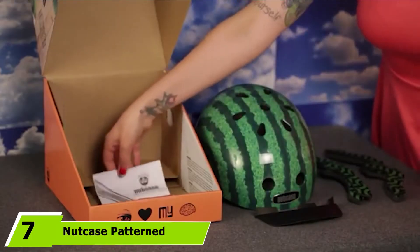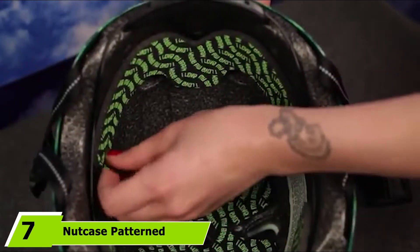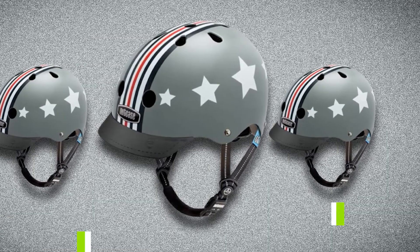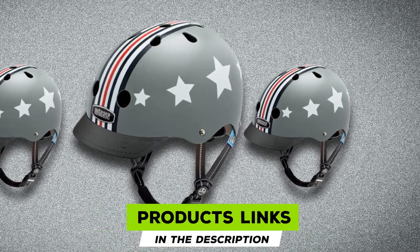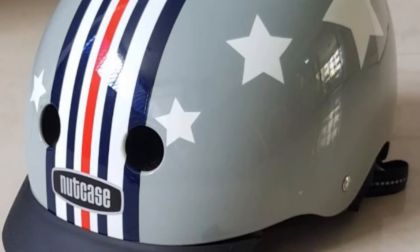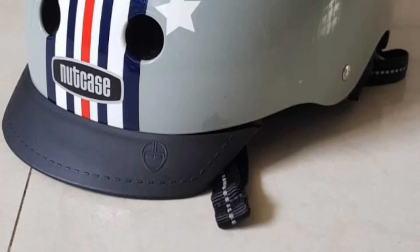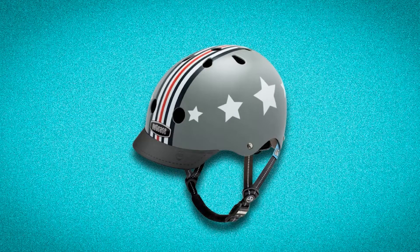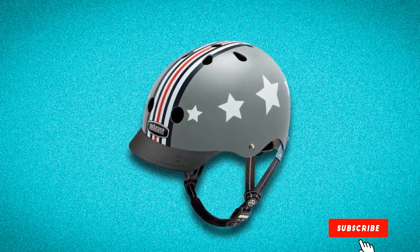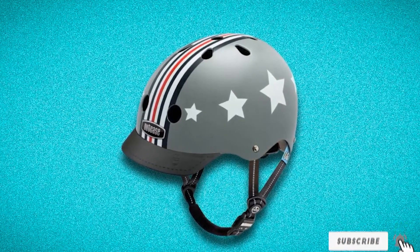Moving on to number seven, the Nutcase Pattern Street Bike Helmet. You can wear an ordinary helmet, but with Nutcase on your head, you'll not only feel safe but also confident when riding your board. It fits your head perfectly and has a unique dial system to adjust to your perfect fit. The product is certified for biking and skating and is extremely light in weight, with a multiple venting system that keeps you cool throughout and makes your commute comfortable and enjoyable.